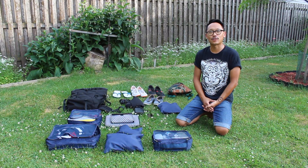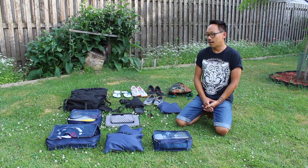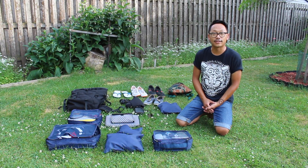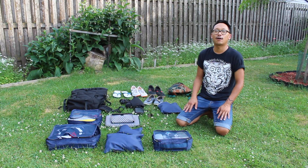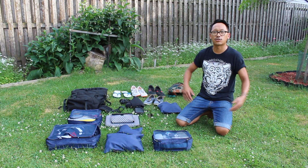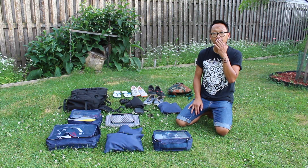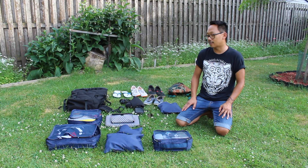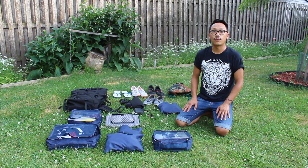Hey, Russ Tao here with soulswithwings.com. I'm packing up for our indefinite but minimum one-year trip out to Southeast Asia and eventually even to Asia. I'm going to take you through my inventory of what will be in my backpack for this year — a 70-liter hiking backpack, and whatever fits in there.